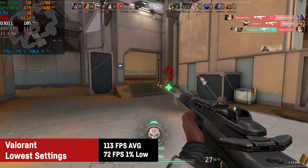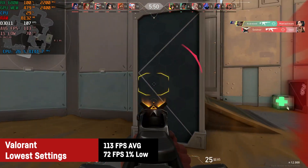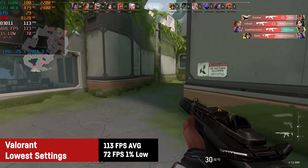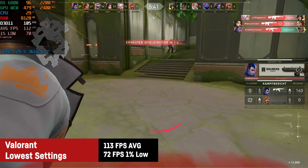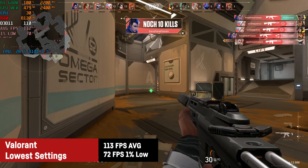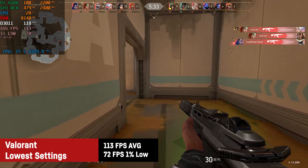In Valorant I achieved a very playable average of 113 FPS in a deathmatch with a 1% low of 72 FPS. Frame times were super smooth. I just don't understand why the game always performs slower than expected, but it can't be the CPU's fault as it's a very fast one.